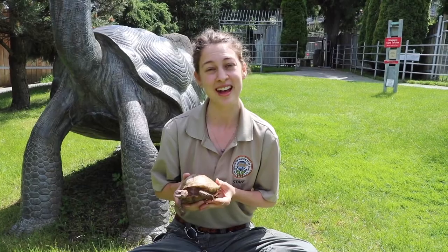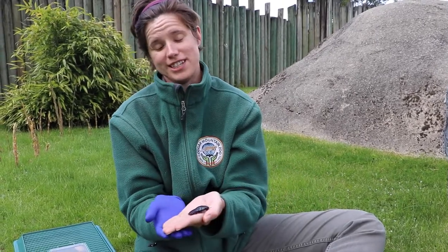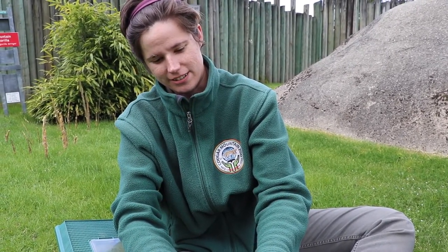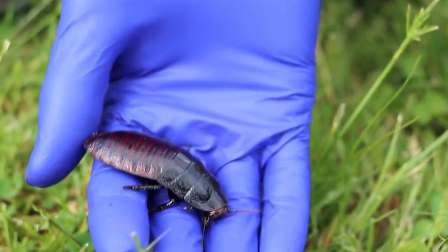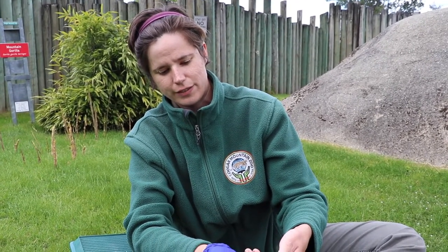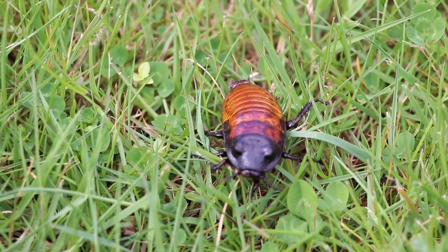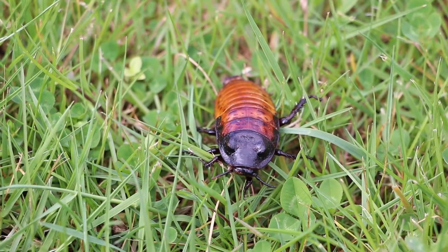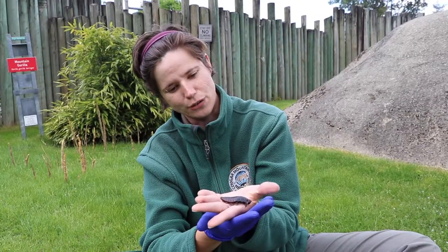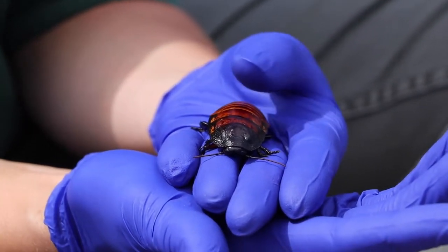Next we have one last ambassador animal to show you today. Hello everyone, my name is Alyssa, and I am here with our smallest animal ambassador. Right here in my hand we have Twix, and Twix is a Madagascar hissing cockroach. As their name suggests, they are native to the island of Madagascar off the coast of Africa — where you find lemurs, you would find these guys. They are called hissing cockroaches because when they feel threatened they release air out of body parts called spiracles, which run along their sides, making a hissing sound similar to a snake — so if a lemur tried to pick one up, it might drop it and get startled.